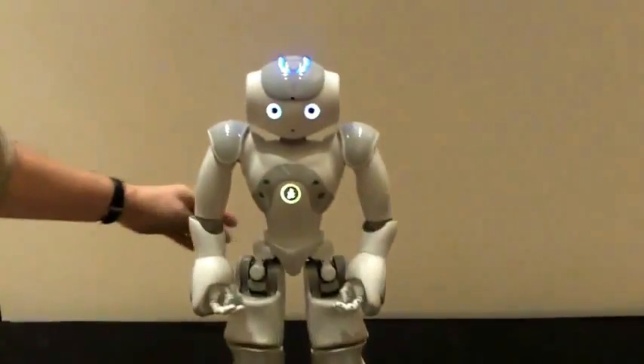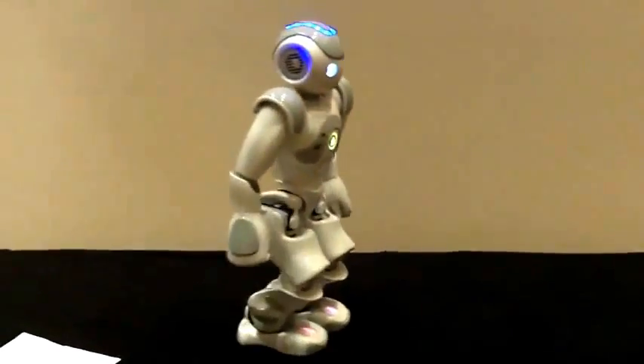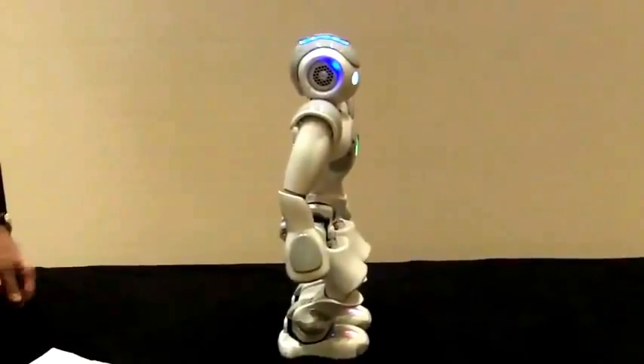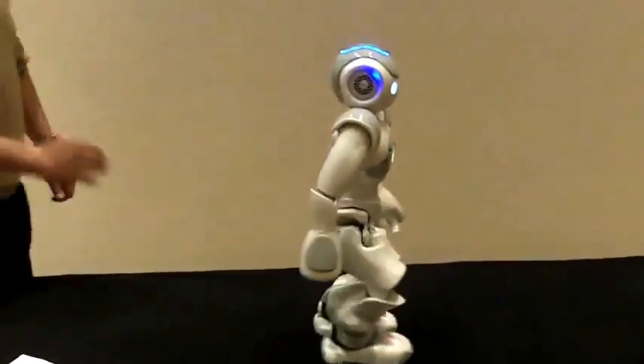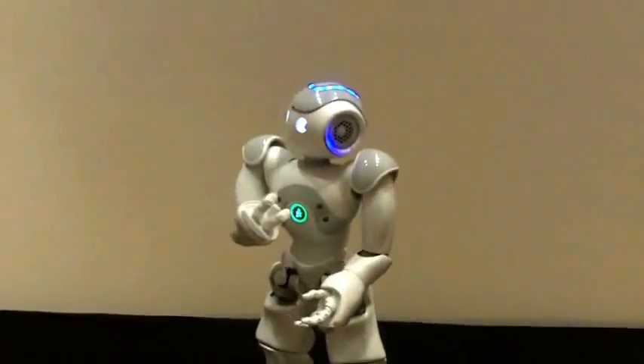Here I will demonstrate the fall manager. I will push him. So it's not very easy to see, but when he feels that he was beginning to fall down, he prepared himself. The robot then reacted: "Are you insane? You could have hurt me."